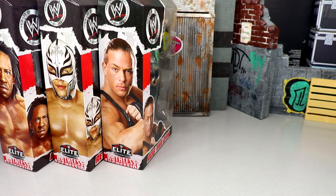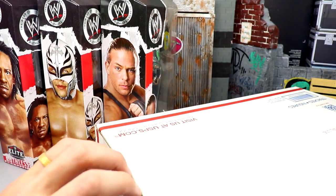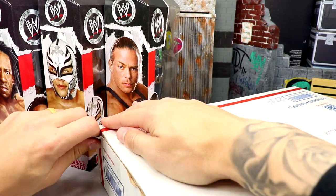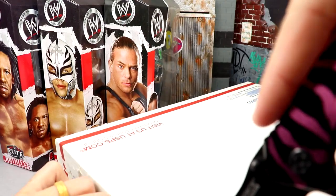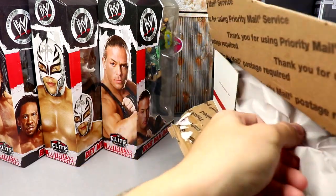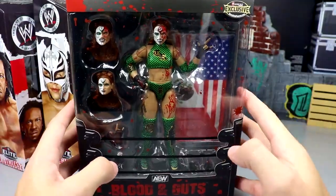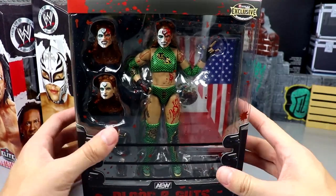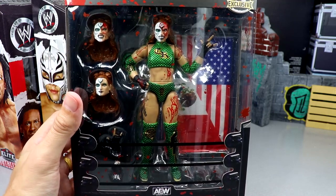Moving on to our next package — I really don't even want to put this on screen because this box is massive. These priority mail shippers — Jesus. I'm pretty sure this has a Ringside exclusive in it, and I'm on the fence on whether I'm gonna do a full in-depth review of this figure. Get the packing paper out, slide it down, and you guys will see — we have the Blood and Guts Thunder Rosa.